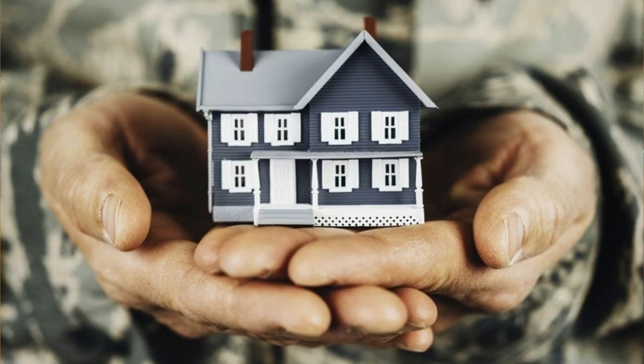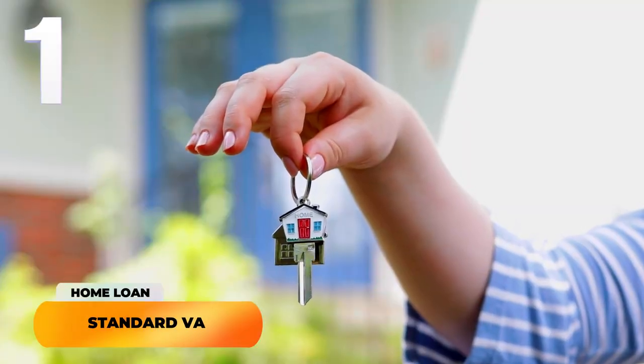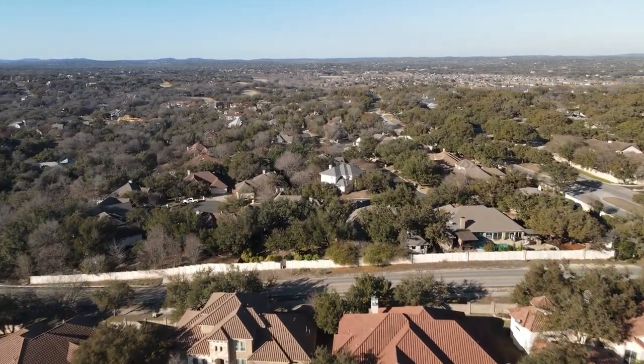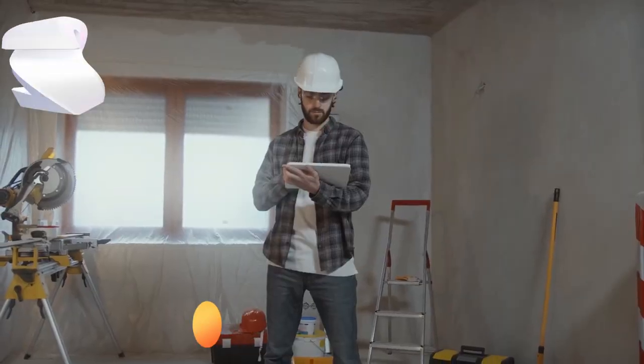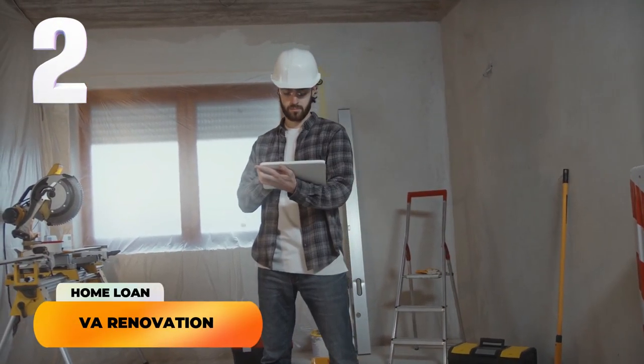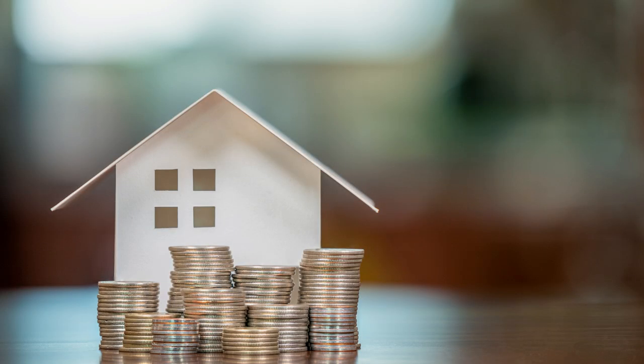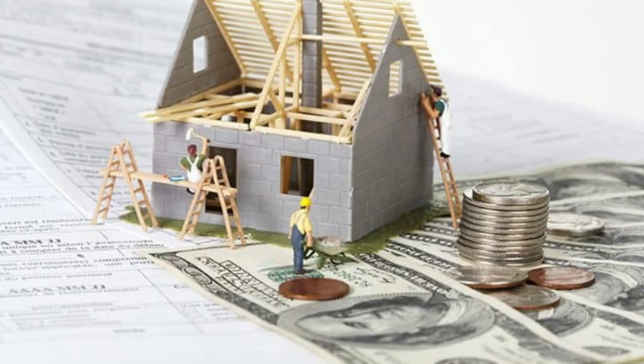When people think about the VA home loan benefit, they think there's just one VA home loan type — but that's not the case. There are about four primary types. First, you have your standard VA home loan, generally used to purchase a property — it could be land, it could be a house. Then you have what's called a VA renovation loan, which is basically used for fixer-uppers. This type of loan wraps the home loan and the renovation loan all into one package.